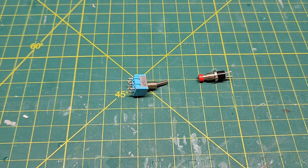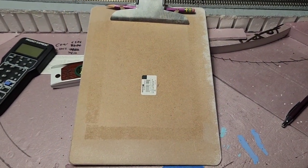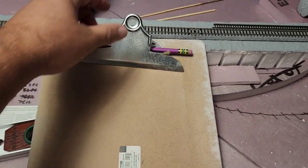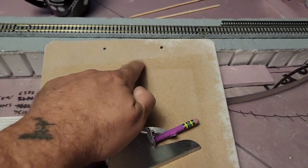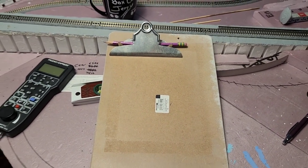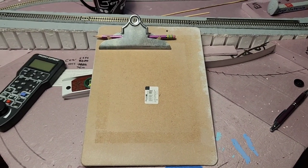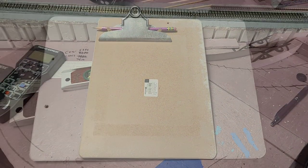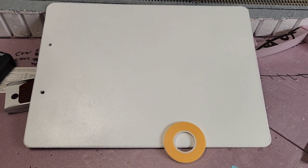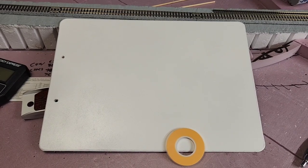Let's go ahead and build the panel and see what it's going to look like. I'm starting with an old clipboard — I've already removed the clip, leaving two holes. I want to paint this up white, then put some tape on it, lay out my track plan, and drill some holes. I got it all painted up white and I've got some 3mm masking tape from Tamiya to lay out the track plan.